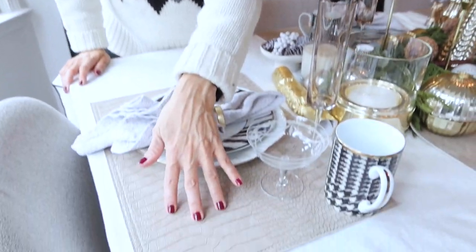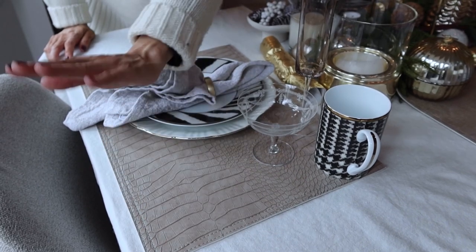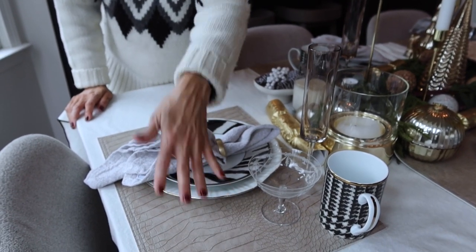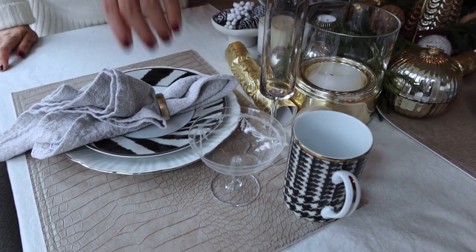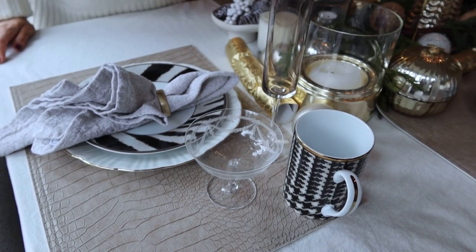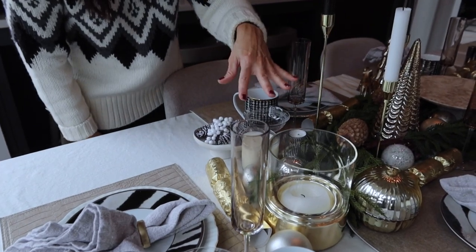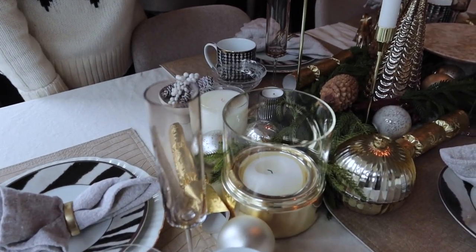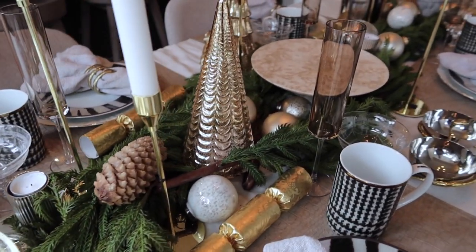We pull out whatever plates we've got — whatever I'm in the mood for tends to be what's out on the table. One thing I like to do is put down a placemat because it protects the tablecloth and I can just wipe it down. We have a few little beverage choices: hot chocolate, coffee, and a lot of times we'll put some juice in there, maybe something sparkling.